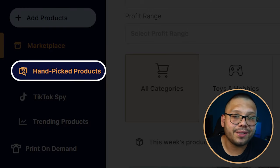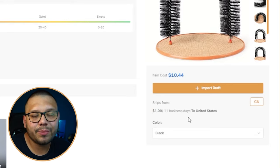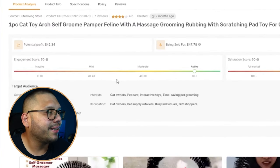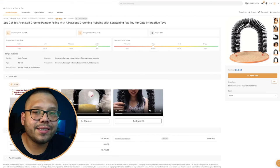We're sourcing this one directly from the AutoDS handpicked product section — all products there are handpicked by expert dropshippers. It's running for $10.44 with about $2 shipping and an 11-day shipping time, which is pretty quick. The engagement score is really active with a lot of buzz on social media, and the saturation score is busy but not oversaturated yet — so right now is the perfect time to jump into this product.